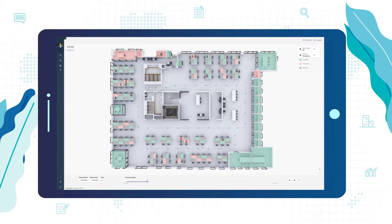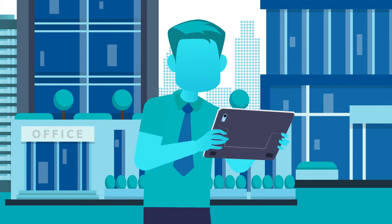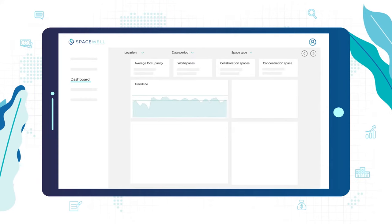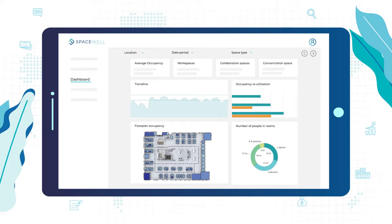Employees can use the floor plan information in real time, while Steve gets a detailed picture of his buildings throughout the day. The combination of real-time and historical data gives Steve the objective insight he needs to identify wasted space and improve efficiency.